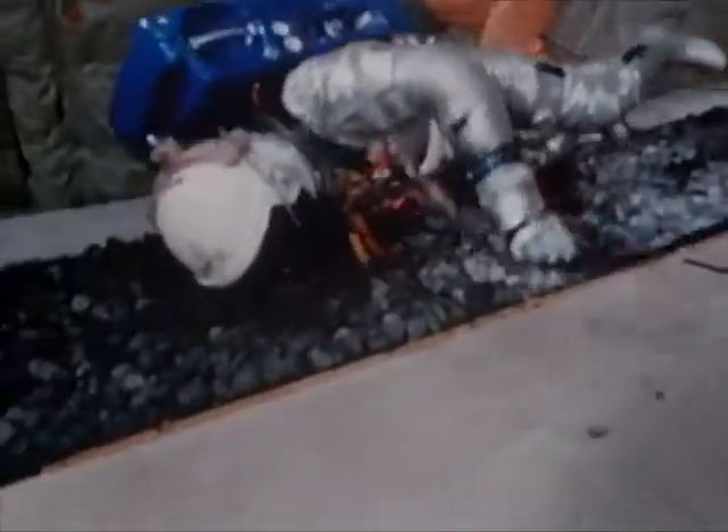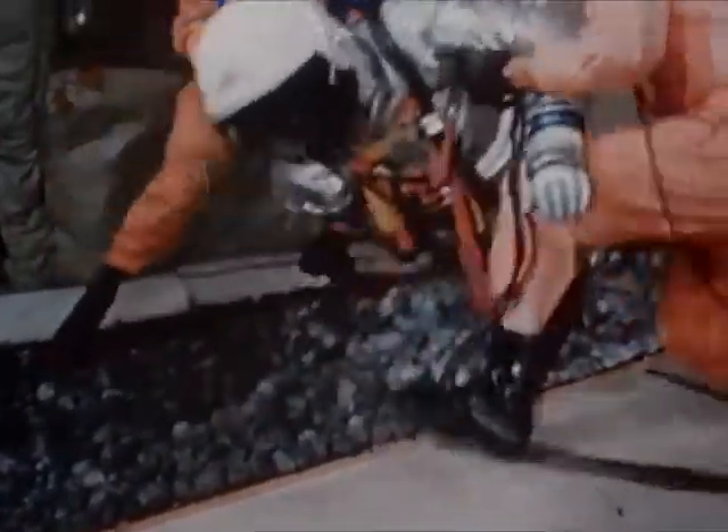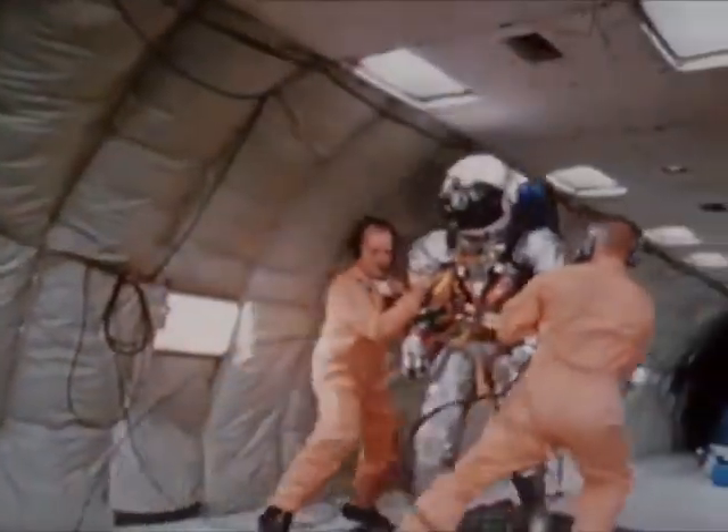The subject, wearing an instrumented helmet, dove into a bed of rocks believed to approximate the size and type that will be found on the lunar surface.